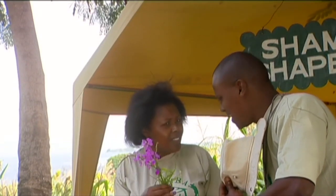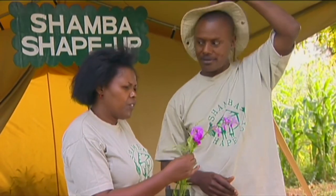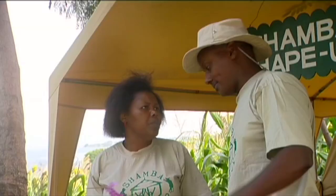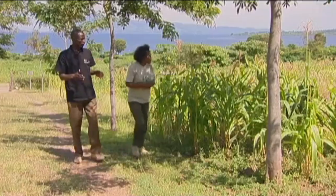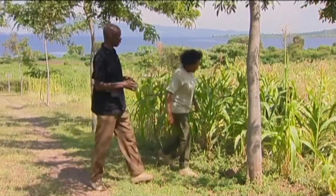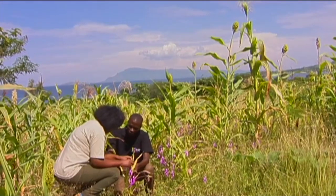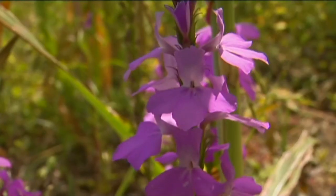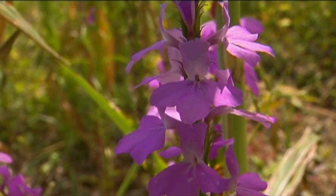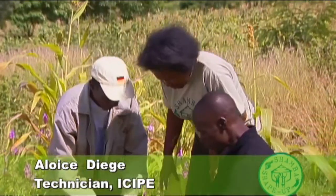They are very destructive. But we are going to learn how to deal with them using a technique called push and pull. Naomi brought in an expert, Mr. Alois Ndiege from Issipe. He is an expert in maize and sorghum problems in this region. And as George has told us, he gets a very low harvest and we need to investigate. The first problem is this purple flower, which is striga weed, also known as witch weed.